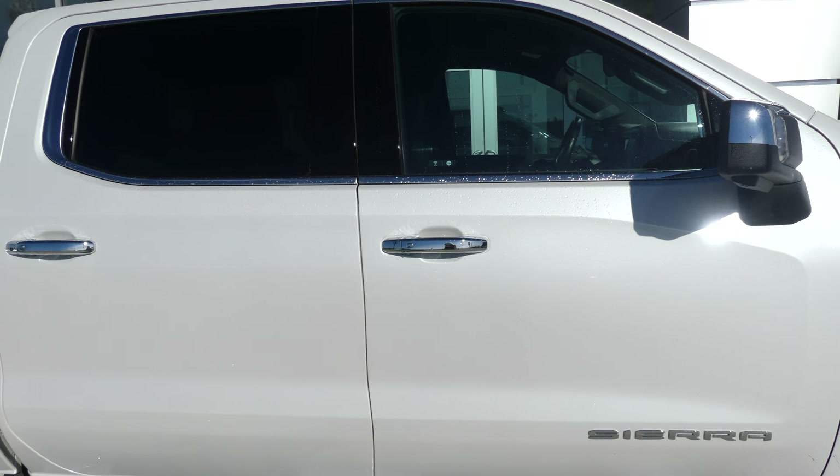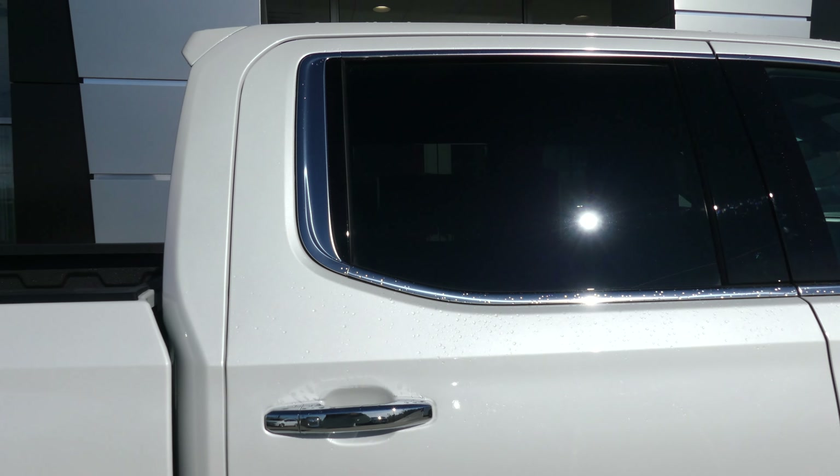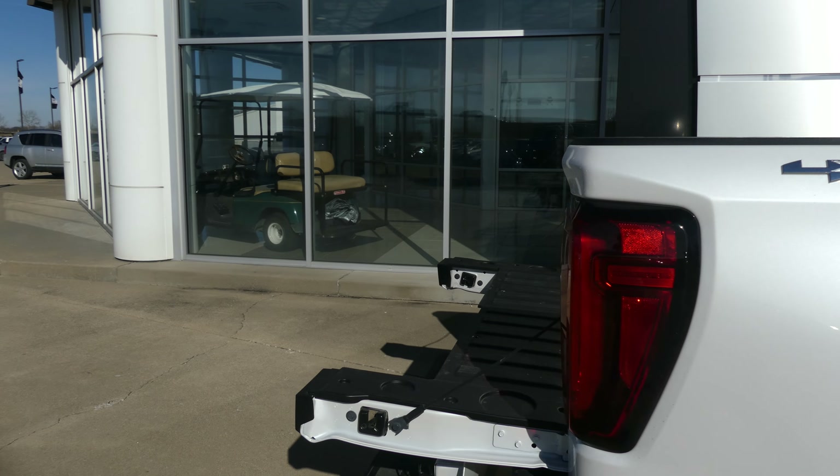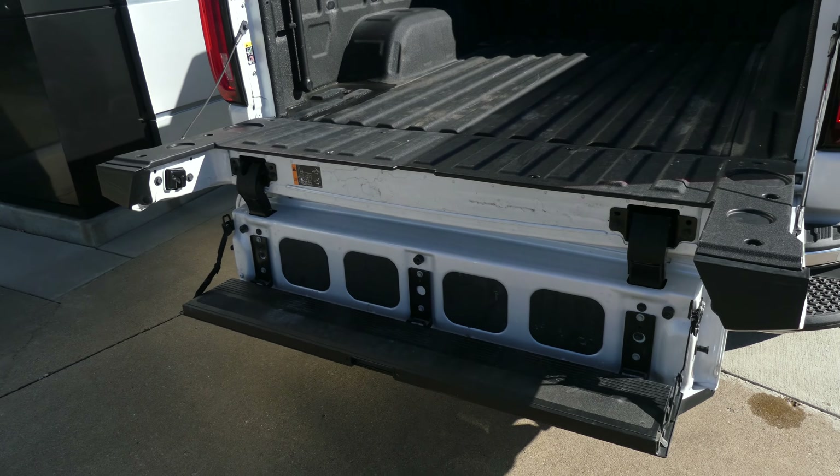This truck features a 5.3 liter V8 engine, 20 inch wheels, a 6 inch side step, chrome trim and accents throughout the exterior including caps on the doors and mirrors, heated exterior mirrors, and dark rear privacy glass, along with four-wheel drive.